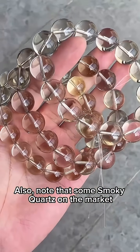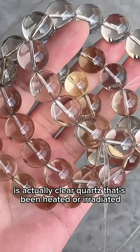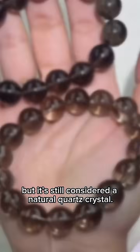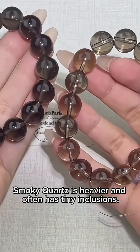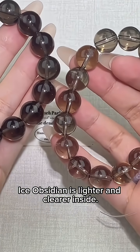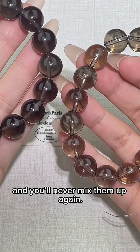Also note that some smoky quartz on the market is actually clear quartz that's been heated or irradiated to deepen the color, but it's still considered a natural quartz crystal. In short, smoky quartz is heavier and often has tiny inclusions. Ice obsidian is lighter and clearer inside. Remember these two points and you'll never mix them up again.